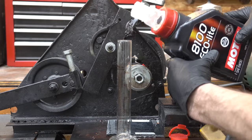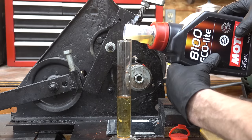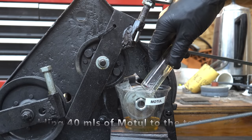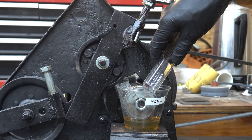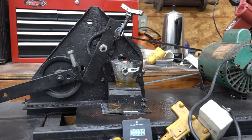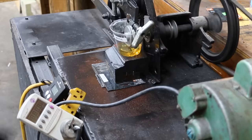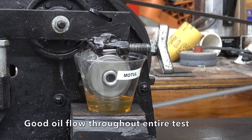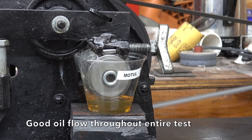Before we begin the test, I'm going to first calibrate the weight scales and then weigh each bearing. After the test, I'll measure the amount of scoring on each bearing by taking a weight measurement again and measuring the size of the wear scar as well. The lubricity test will last right at 10 minutes. During the test, we'll be making sure that the bearing is receiving a constant supply of oil and watching the bearing temperature and energy usage.